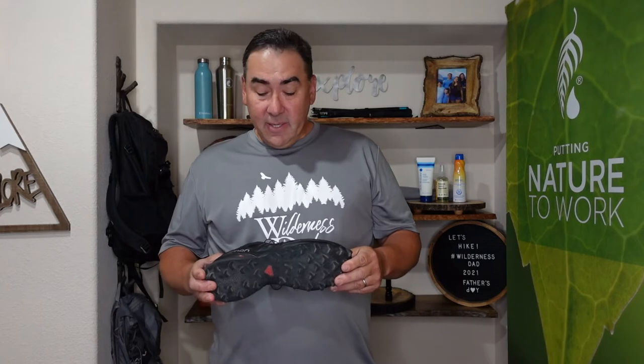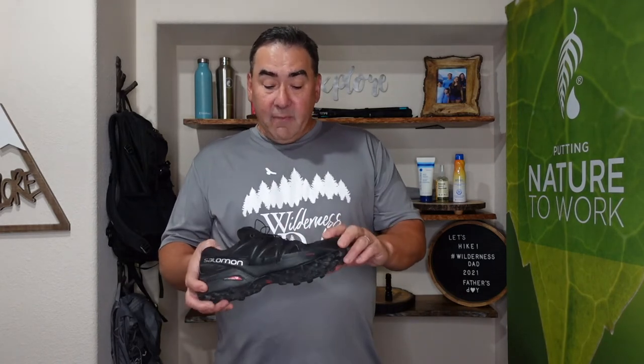First thing on my list is a good shoe, because the basis of going hiking — it doesn't matter what you bring, but if you bring a good shoe with you, you're going to be happy on the trail. What I have here is a Salomon Speedcross 4.